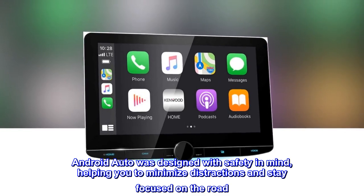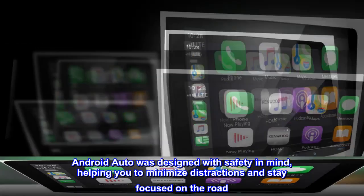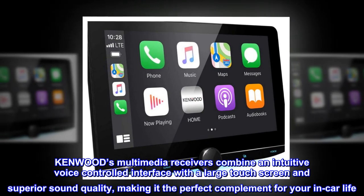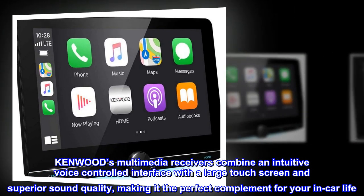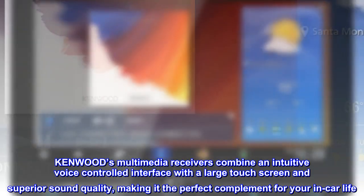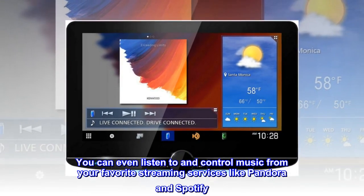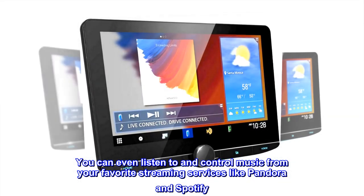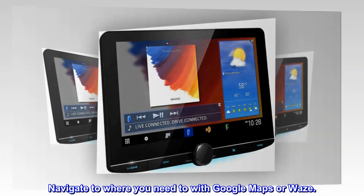Android Auto was designed with safety in mind, helping you to minimize distractions and stay focused on the road. Kenwood's multimedia receivers combine an intuitive voice-controlled interface with a large touchscreen and superior sound quality, making it the perfect complement for your in-car life. You can even listen to and control music from your favorite streaming services like Pandora and Spotify. Navigate to where you need to with Google Maps or Waze.